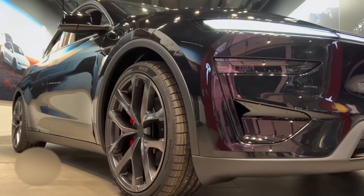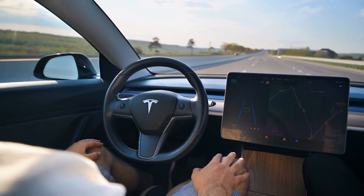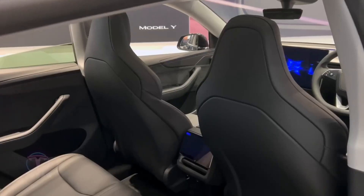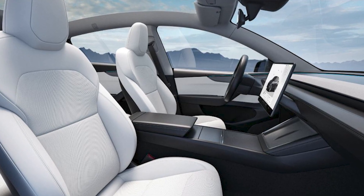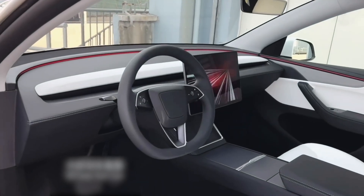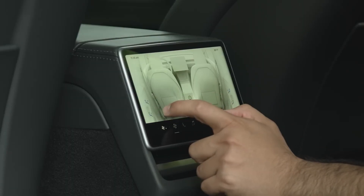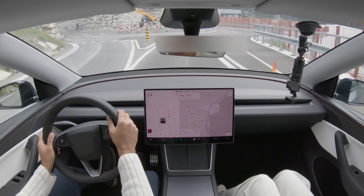Even the wheels are special — 21-inch Arachnid 2.0 rims wrapped in staggered high-performance tires designed to improve grip and handling in real-world driving. It's subtle, but when you drive it, these changes make a huge difference. Inside, the Ultra steps up the comfort and tech game. The seats are fully adjustable, heated, and ventilated, with a power thigh extender for a more relaxed ride, even on longer trips. There's a brand-new 16-inch Ultra HD touchscreen, upgraded from the previous 15.4-inch model, running faster and sharper than anything Tesla has offered in a Model Y before. Rear passengers aren't left behind either — they get a separate 8-inch touchscreen for climate, media, and even gaming.